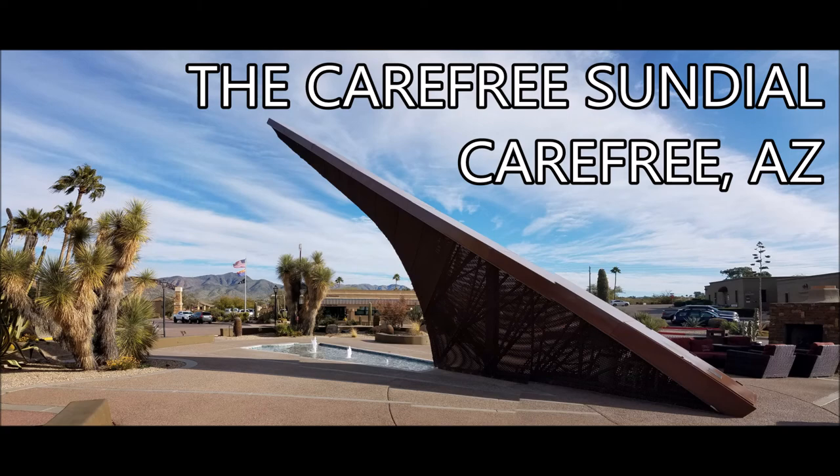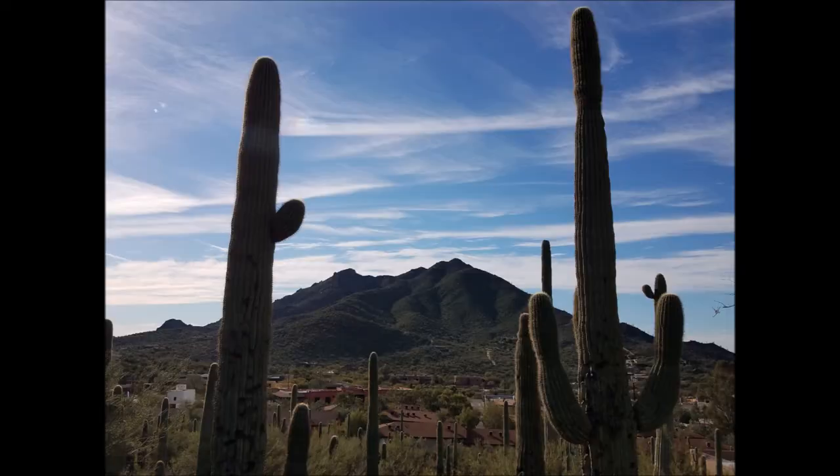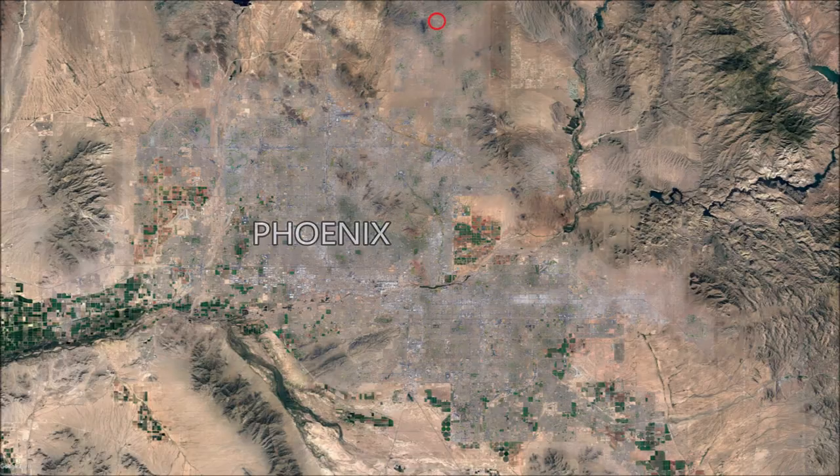The sundial is located in the town of Carefree, Arizona, which is just to the northeast of Phoenix, Arizona. It's about a 30 to 40 minute drive from downtown Phoenix to get to Carefree.